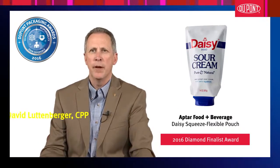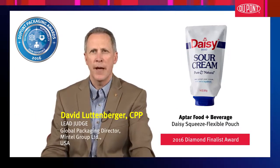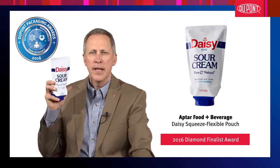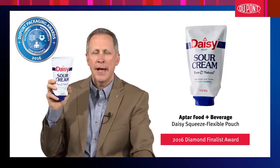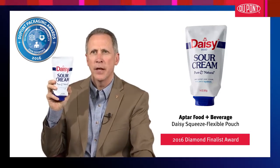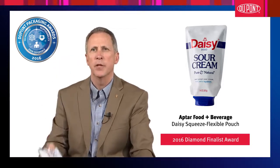Congratulations to Aptar Food & Beverage for earning a Diamond Finalist Award in the 28th DuPont Awards for Packaging Innovation. The Daisy Squeeze Flexible Pouch is an outstanding accomplishment in packaging innovation due to excellence in technological advancement, responsible packaging, and enhanced user experience.